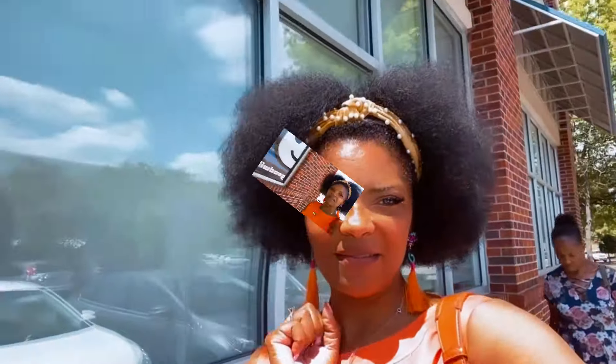Hi guys, welcome back to my YouTube channel, K-Mista Traveling Thrifter. Excuse my hair — it's an afro today. Some people like my afro and some people don't, but today is going to be a natural afro type of day. Me and my mom just pulled up to another Goodwill in North Carolina. This is my last day here, so I wanted to check out this Goodwill in a bougie, upscale neighborhood area.